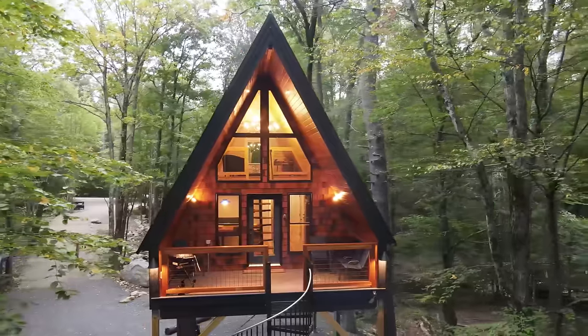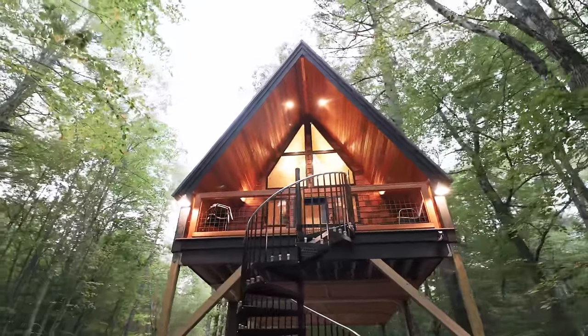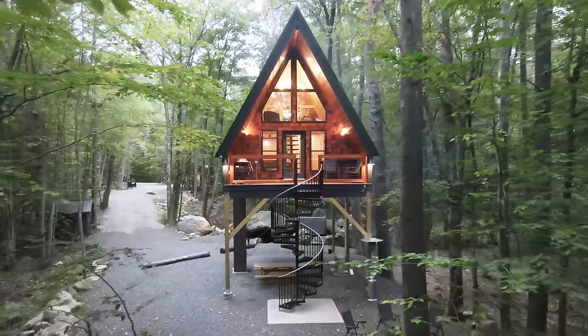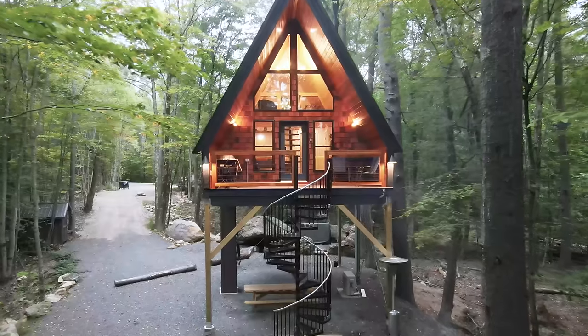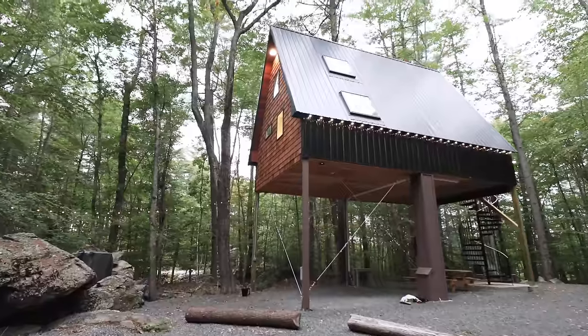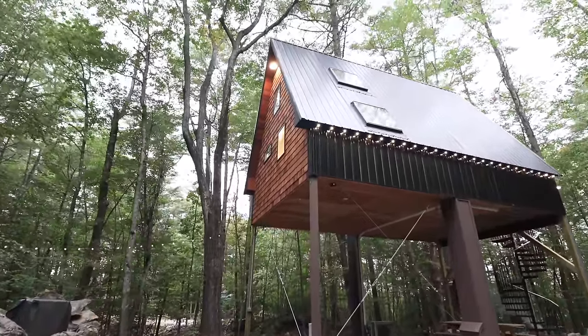One of my favorite parts of the facade is all of those windows. And even though the owner may classify this more as a tree house, it still sticks to one of the most important features of any A-frame in my opinion, which is having as many windows as possible on the front of the cabin. We'll now go to the other side of the exterior to point out a very key outdoor amenity.